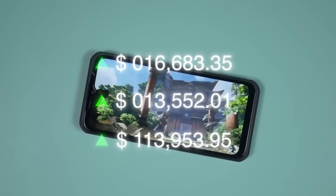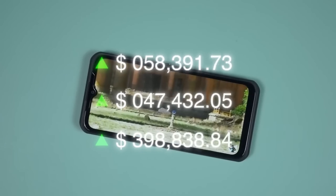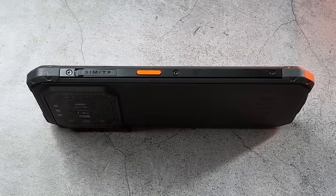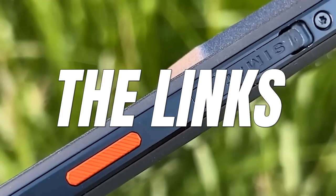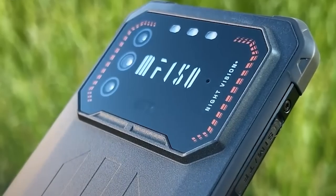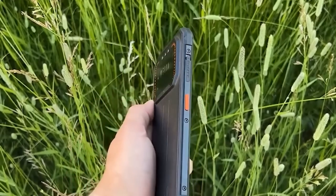I'll give you the current prices of each of these phones at the time of this video, but they do go on sale a lot, so make sure you check the links in the description to get the most current prices or to purchase one. Now let's get straight into this video.